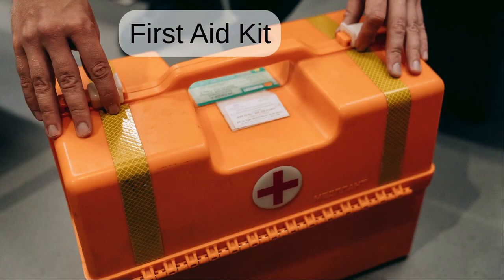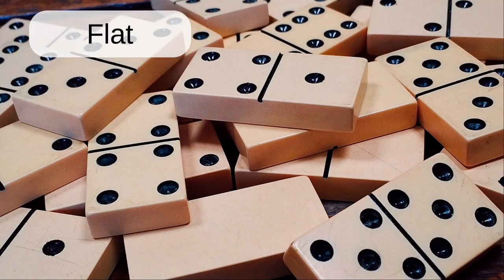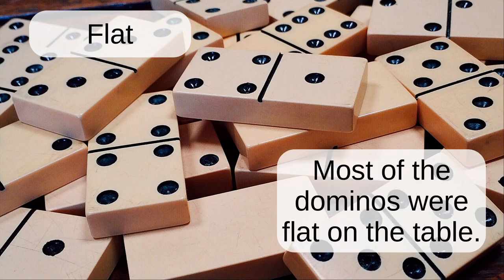First aid kit. The workshop has a suitcase sized first aid kit to be able to quickly treat any injuries. Flat. Most of the dominoes were flat on the table.